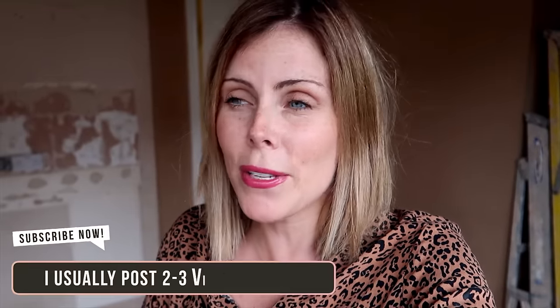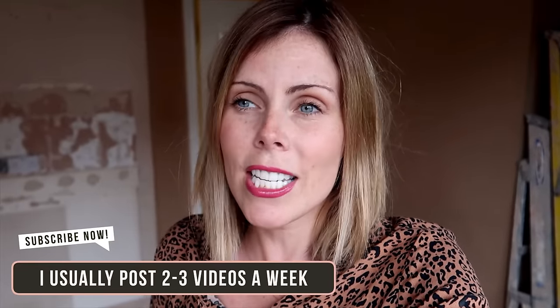Hello everyone and welcome back to my channel and welcome to the first week of our renovation diaries. You might have seen my previous video a few days ago which was a kitchen renovation plans video and a walkthrough of our kitchen before. In that video I asked if people would like to see weekly diaries while our renovation was going on and a lot of people said yes, so that's what I'm going to do.